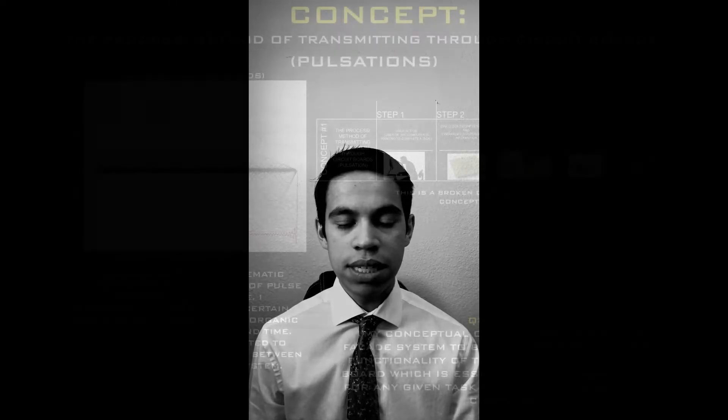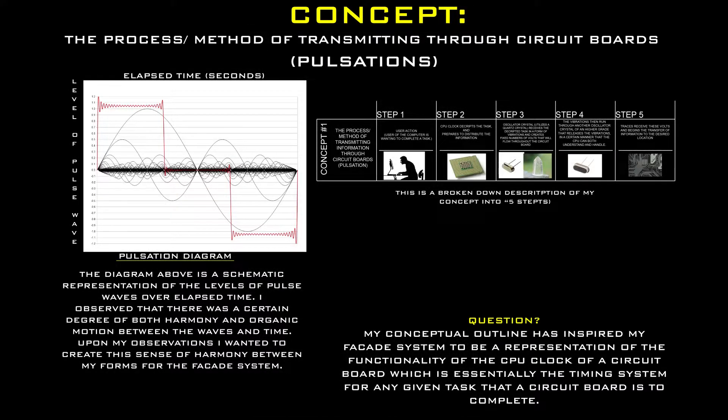My design proposal is derived from my concept: the process and method of transmitting information through circuit boards. When the user needs to complete a task — ranging from dialing a file or sending an email — it's done through a component called a CPU clock. The CPU clock decrypts the task so the CPU can understand it, then prepares that decrypted task to be distributed across the CPU to a component called an oscillator crystal, which is made up of quartz crystals.